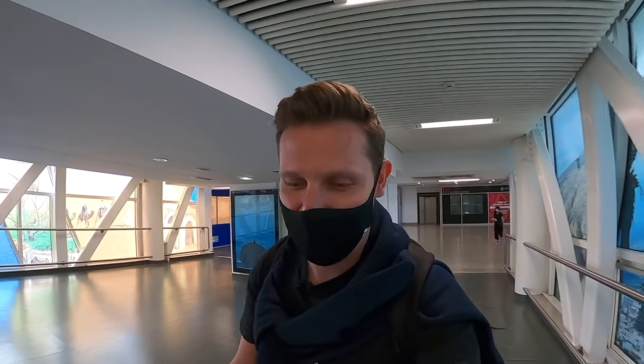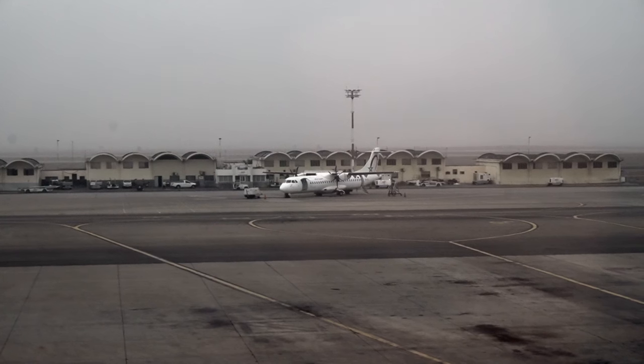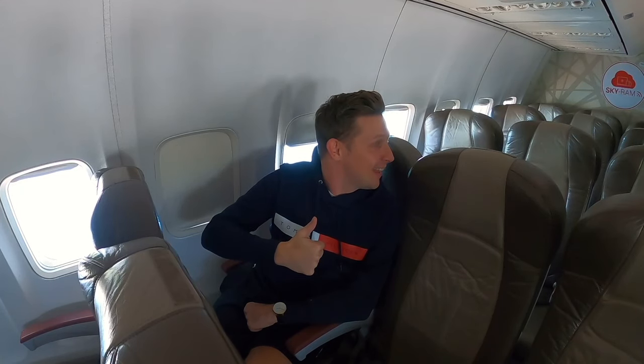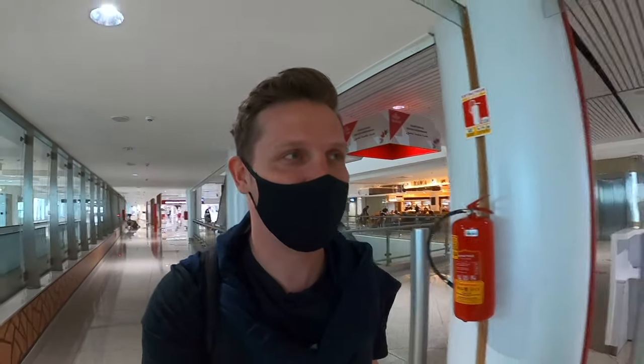I explored the airport a bit. I'm at the E gates on the basement floor, which means it's definitely going to be bus boarding. The airport is a bit weirdly designed so it's hard to get a view of the apron. I actually flew Royal Air Morocco two days ago on a 737-800 and was pleasantly surprised — really good service, though the plane was old. Great crew, great catering. Today we're on their flagship, the 787 Dreamliner.